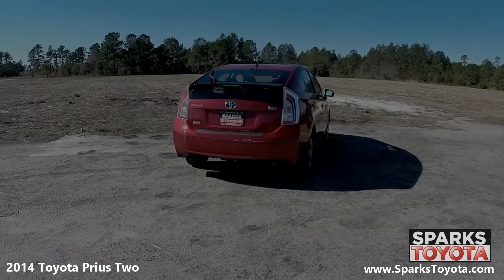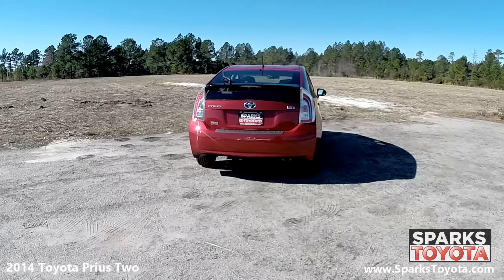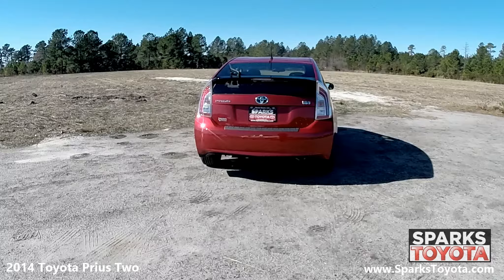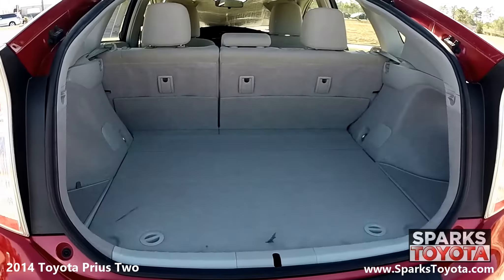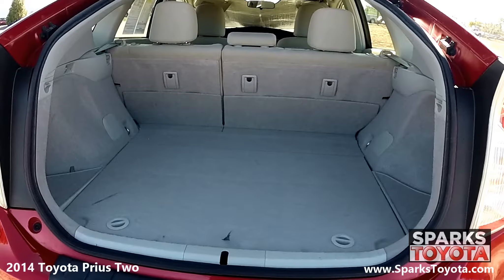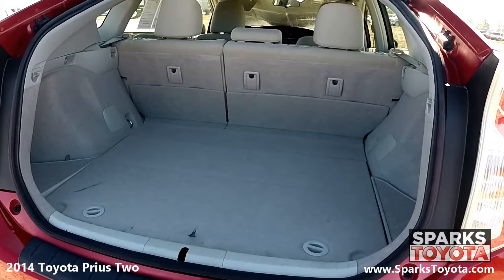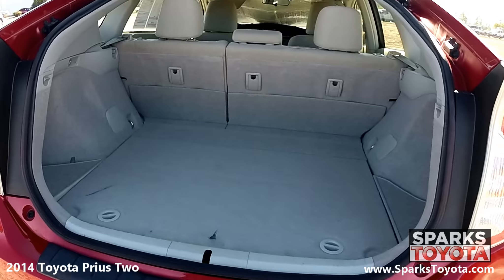At the back of the Prius, you can see the antenna and rear wiper, along with a lip spoiler, LED brake lights, and sleek badging. Looking into the cargo area, you can see it's very spacious and the back seats fold down for more space as needed. This cargo area also features concealed storage and cargo lights for packing and unpacking at night.